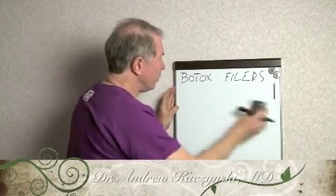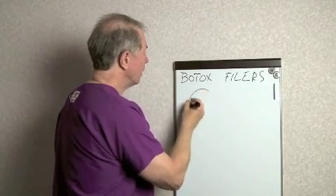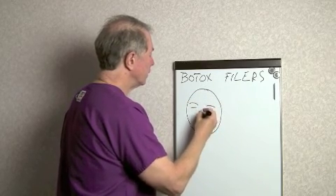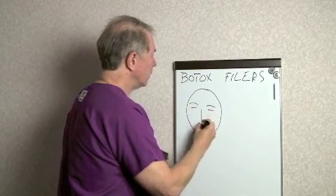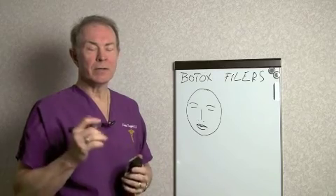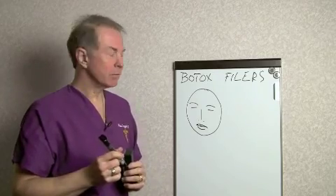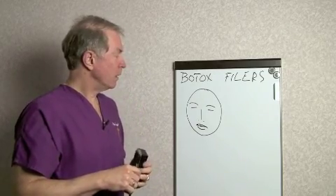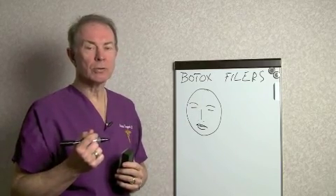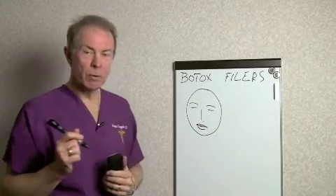As opposed to Botox, fillers — products like Juvederm, and even things like Radiesse, which is a different type of filler because it's from your own body — fill up certain depressions, certain hollows, certain wrinkles, and primarily in the lower part of the face.